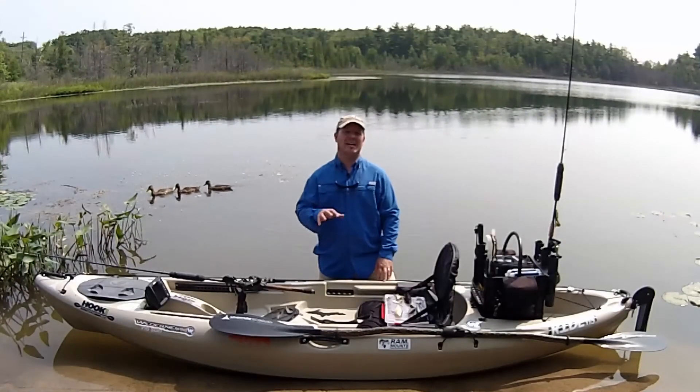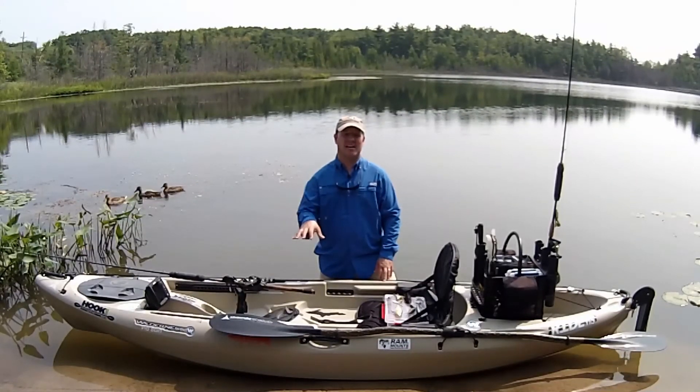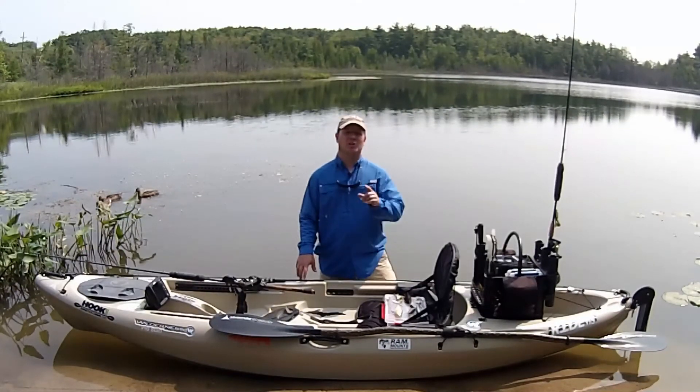Those are some of the lures that I use when I'm targeting pike out of my Wilderness Systems kayak here in Michigan. Good luck out there and be safe.